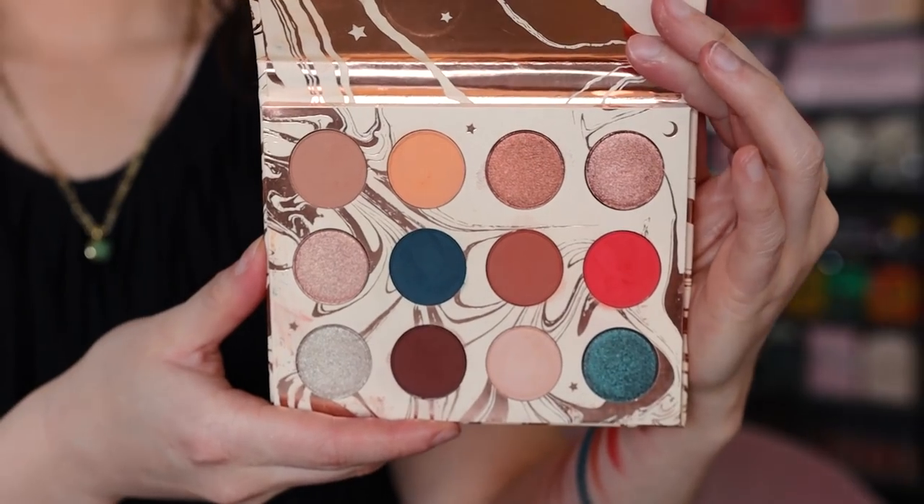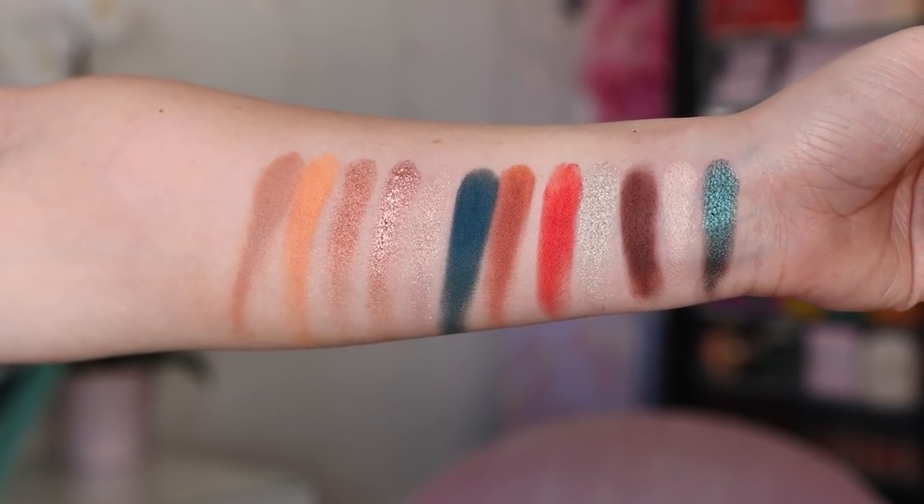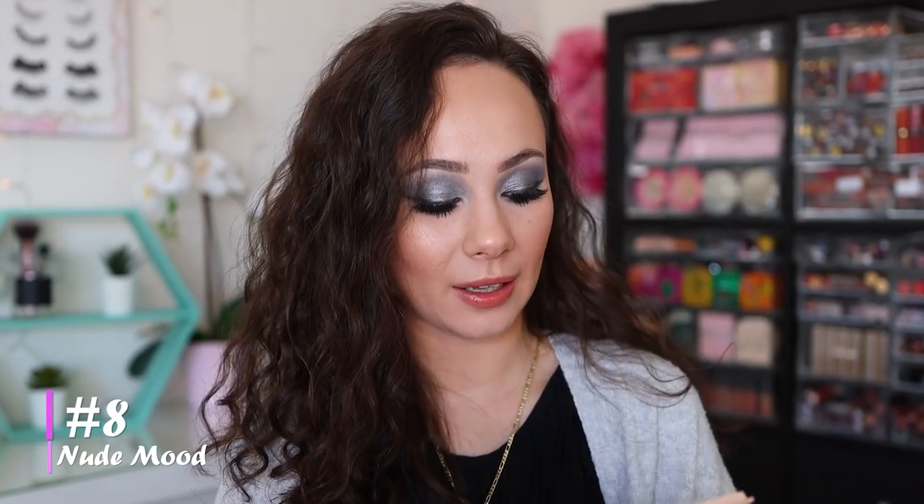Number 9 is another Kathleen Lights collaboration — the Dream Street palette, unfortunately no longer available. It's such a well-thought-out palette. I like it even better than the Zodiac palette because it has more unique colors in the mix alongside neutral and warm tones with great variation. It's just a wonderfully thought-out palette.